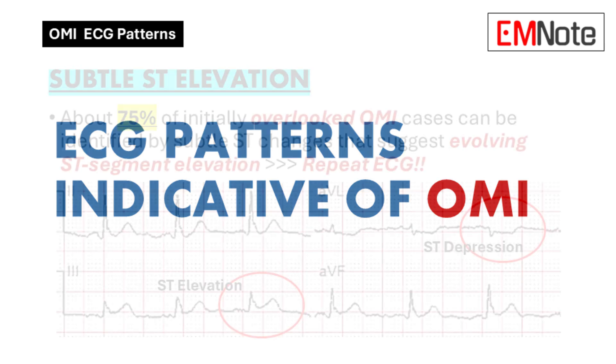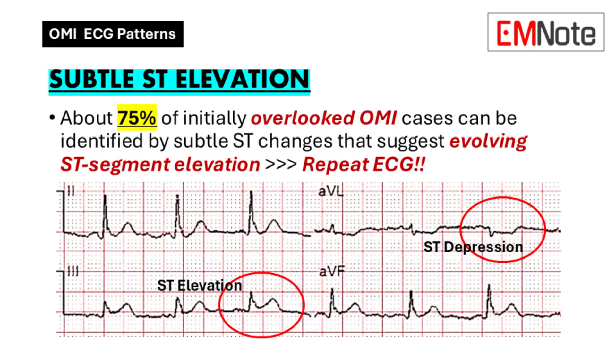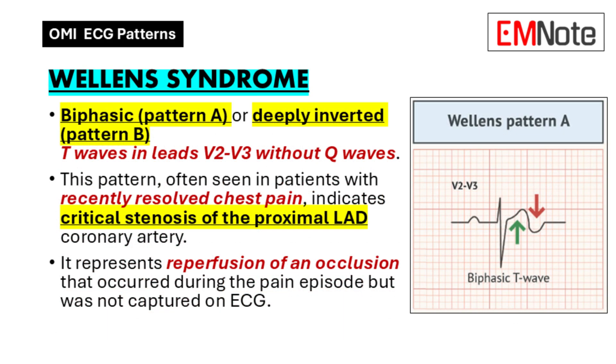Let's break down some of these patterns. First, subtle ST elevation — not as dramatic as the classic STEMI. It refers to cases where the ST segment is elevated but maybe by less than one millimeter, easy to overlook if you're not specifically looking for it. It's all about the details: look for any elevation, no matter how small, especially in the leads that correspond to the area of the heart we're concerned about. Even a tiny blip could be a warning sign.